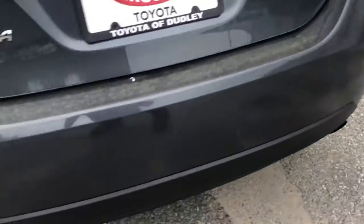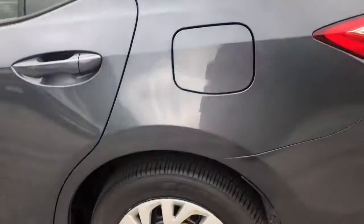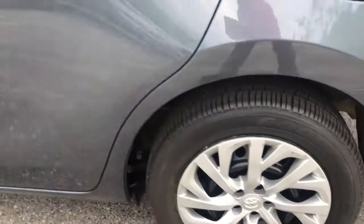See the back — no scratches, no nothing. Tires are brand new.